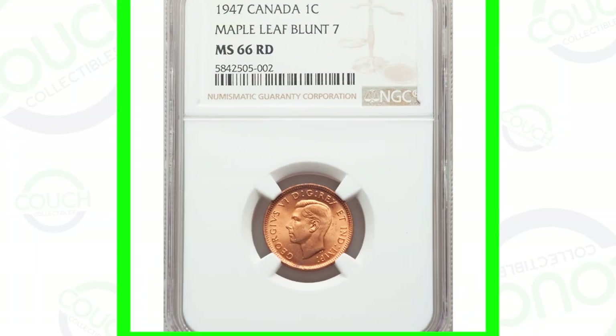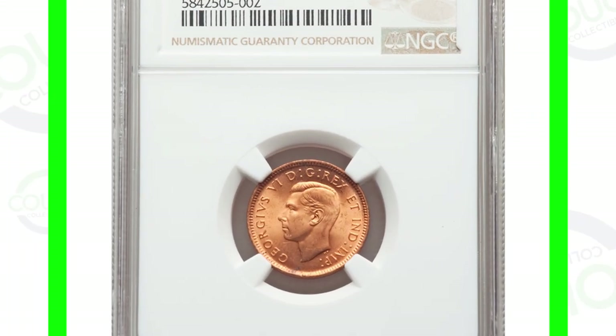If you have any Canadian coins in your coin collection, definitely watch this whole video. We're going to show you coins that sold at auction for some good money. Welcome back to Couch Collectibles — hope you guys are having an awesome day. If you're new, feel free to check out all the other coin and collectible videos on the channel. Let's just hop into this one. Starting off first with a 1947 Canadian one cent coin.